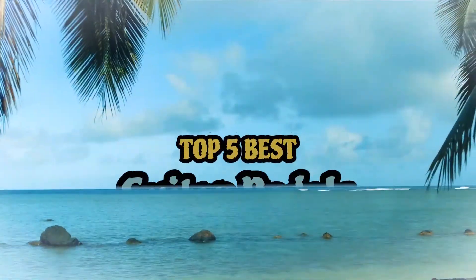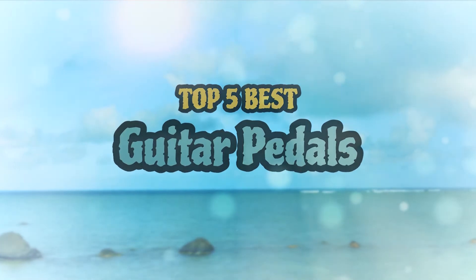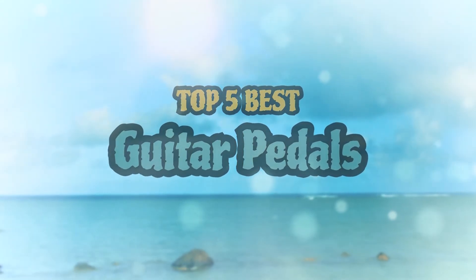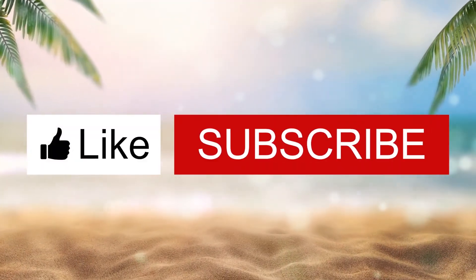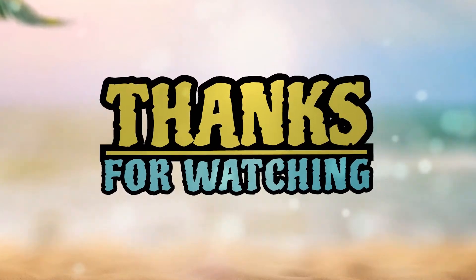There you have it — our top five best guitar pedals on the market. Check out the links in the description below for detailed information and the latest pricing. If you thought this video was helpful, please smash that like button and consider subscribing. If you didn't, let me know why in the comments below. Thanks for watching, and I'll talk to you in the next video.